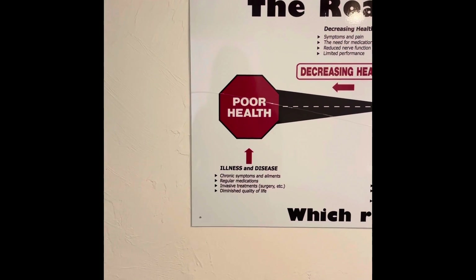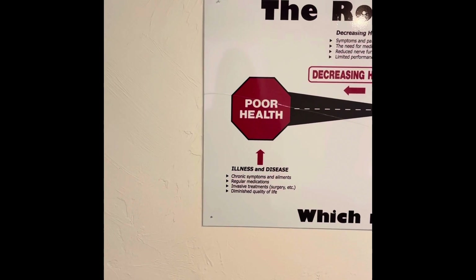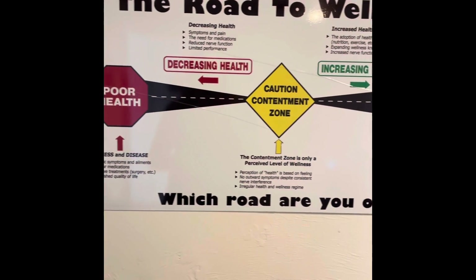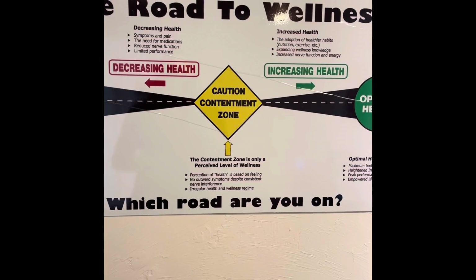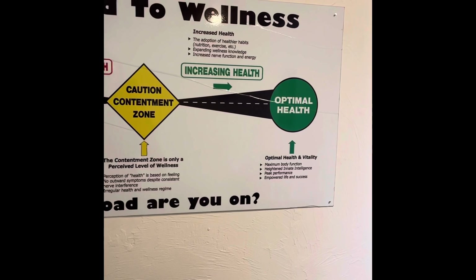It's a slippery slope where we go from a dis-ease or dysfunction in the body all the way to illness. Some of us start in poor health and have to climb our way back up. A lot of times as people are feeling better, they get back into this contentment zone once they're out of their initial pain, and they don't necessarily want to take the steps necessary to get to optimal health.